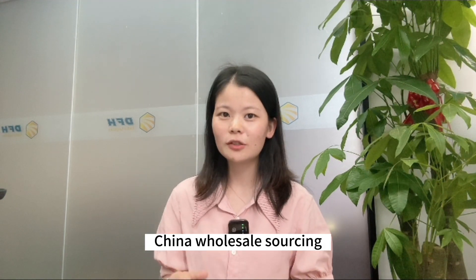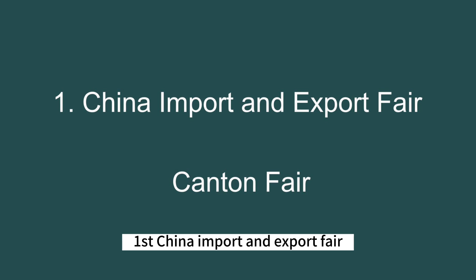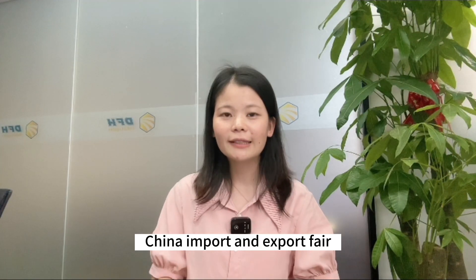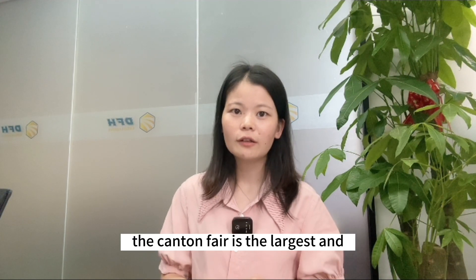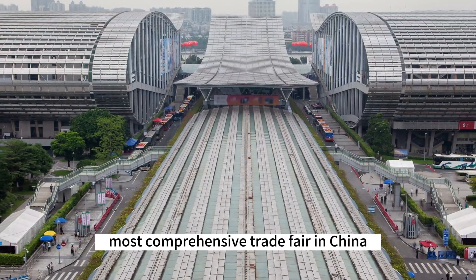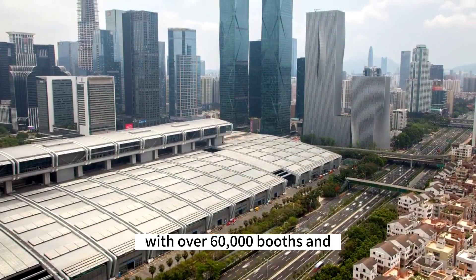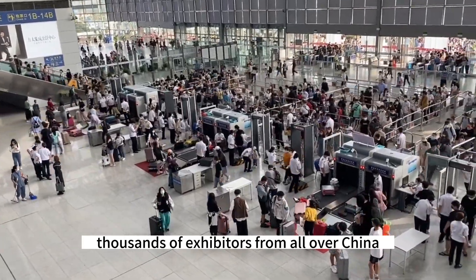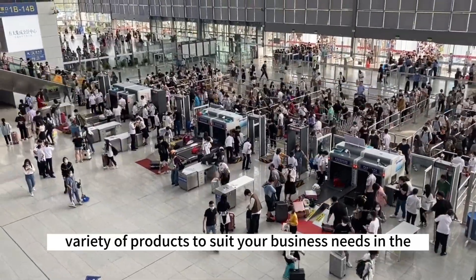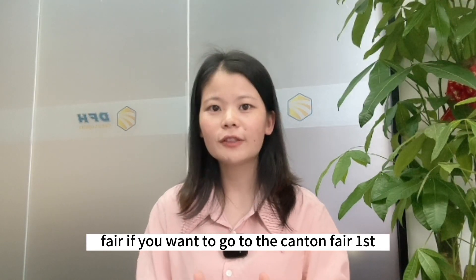First, the China Import and Export Fair, also called the Canton Fair. The Canton Fair is the largest and most comprehensive trade fair in China, held in Guangzhou, with over 16,000 booths and thousands of exhibitors from all over China. You will find an extensive variety of products to suit your business needs at this fair.